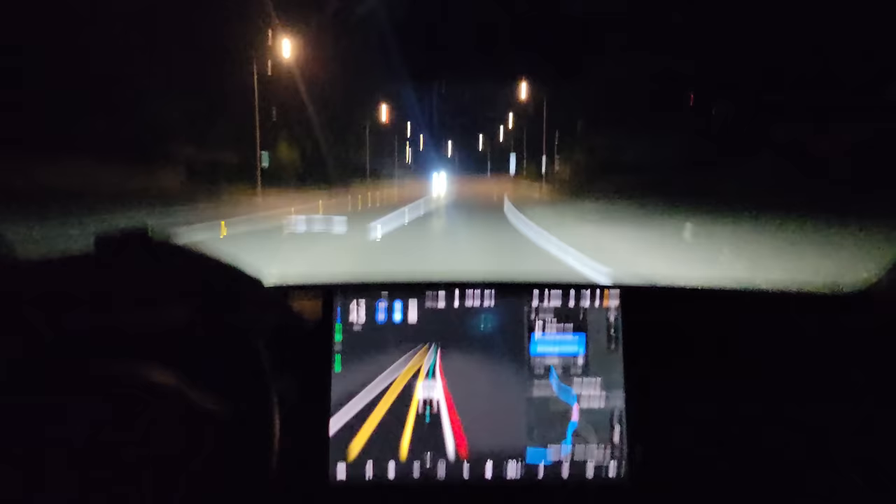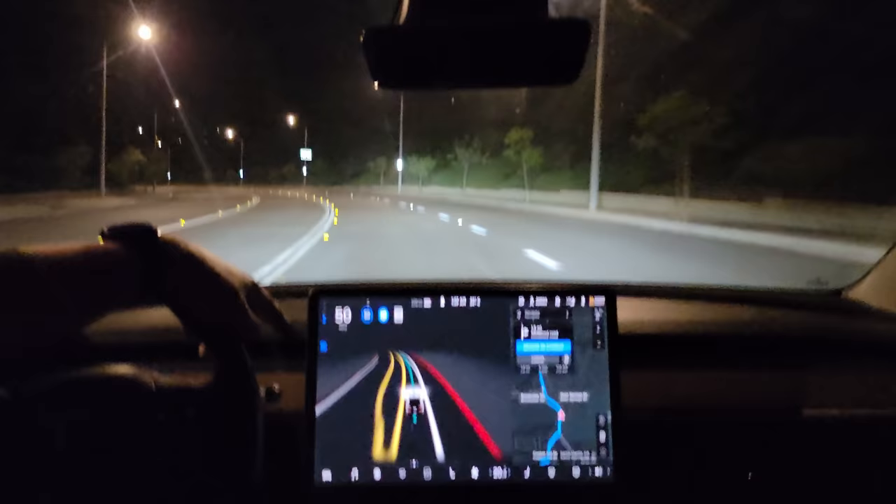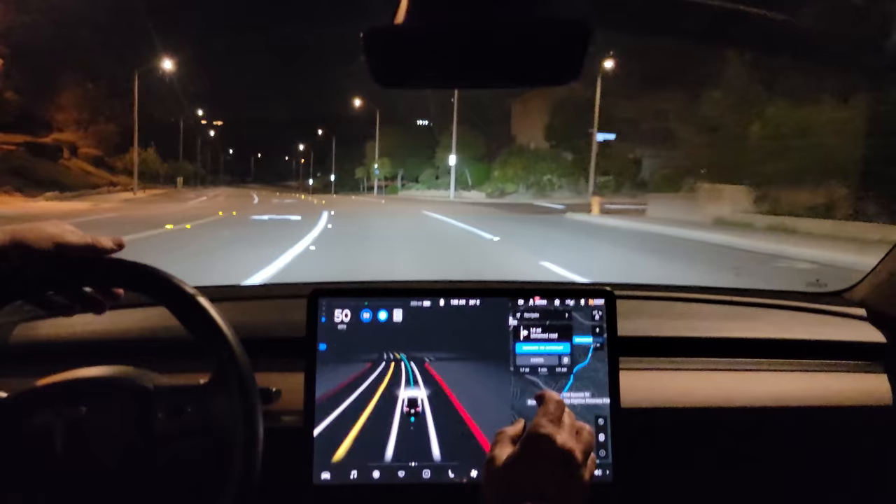It auto-flicked the high beams on — that cannot be changed now. There's an oncoming car, so it turned them off. That is set by default now with Pure Vision. For obvious reasons at night it wants to be able to turn the high beams on to see better. High beams back on, which is interesting on a well-lit road, but that's okay as long as it doesn't blind any oncoming cars.